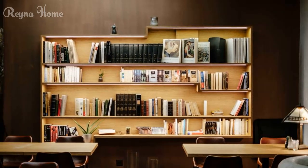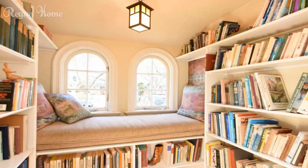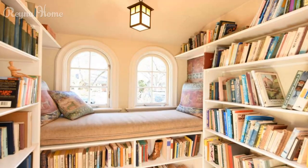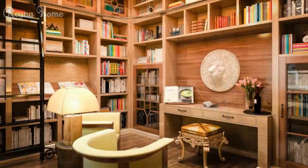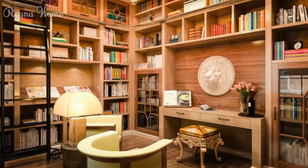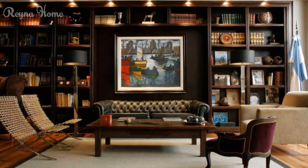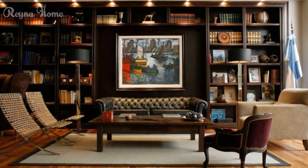Crafting captivating bookshelves is a key element of home library design. Delve into the appeal of custom floor-to-ceiling bookshelves and learn how these grand structures not only store books but also serve as striking architectural elements. Discover the elegance of floating shelves and niche displays, exploring how these space-saving solutions add depth and intrigue to your home library's design.